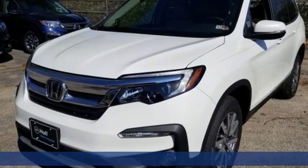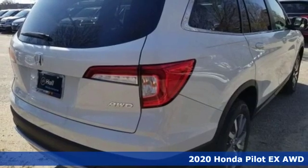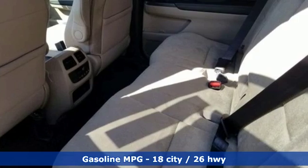Here's a new 2020 Honda Pilot. Style runs in the family, and watch the family run to pile into this roomy Pilot. And with features like these, every drive's a pleasure.